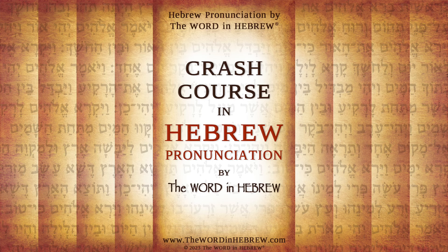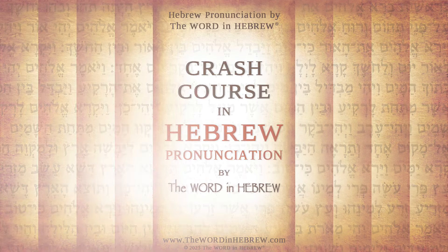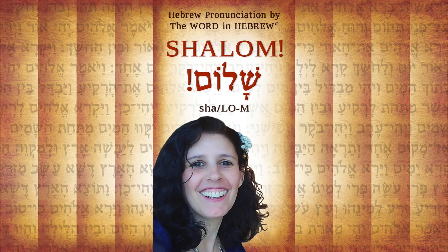Shalom and welcome to my crash course in Hebrew pronunciation. My name is Ayelet. I was born and raised in Israel, and Hebrew is my native language.